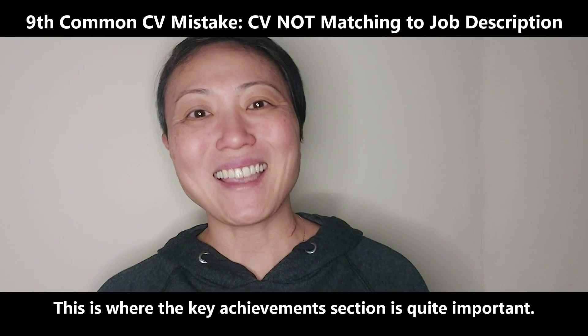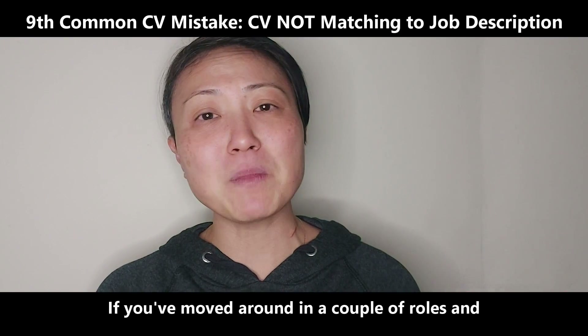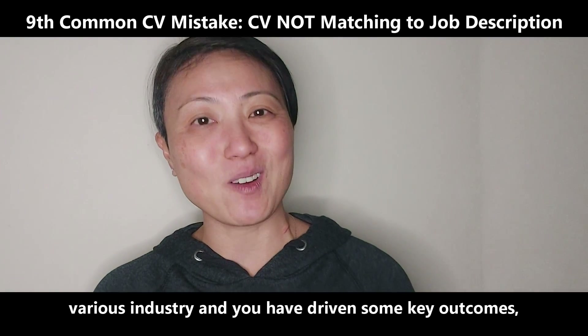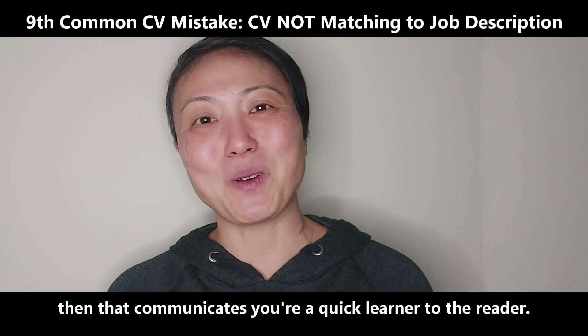This is where the key achievements section is quite important. If you've moved around in a couple of roles in various industries and you have driven some key outcomes, then that communicates you're a quick learner to the reader.